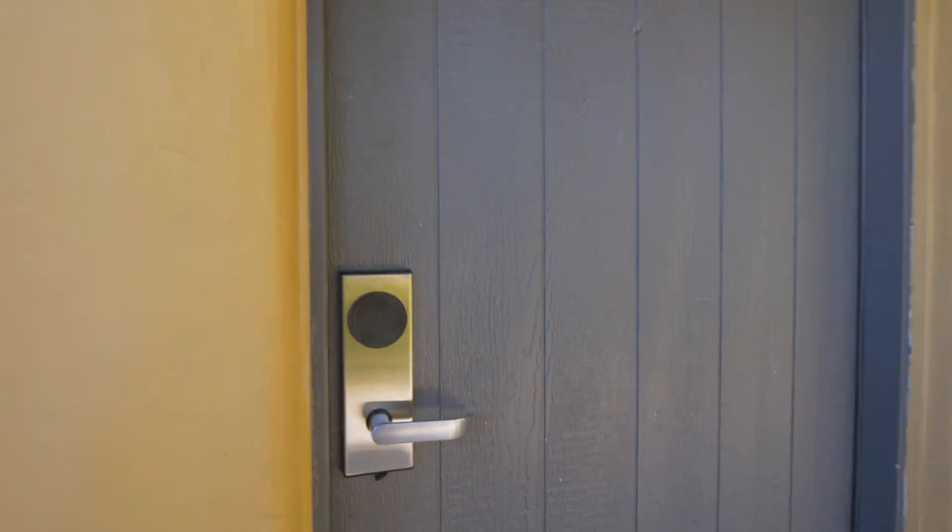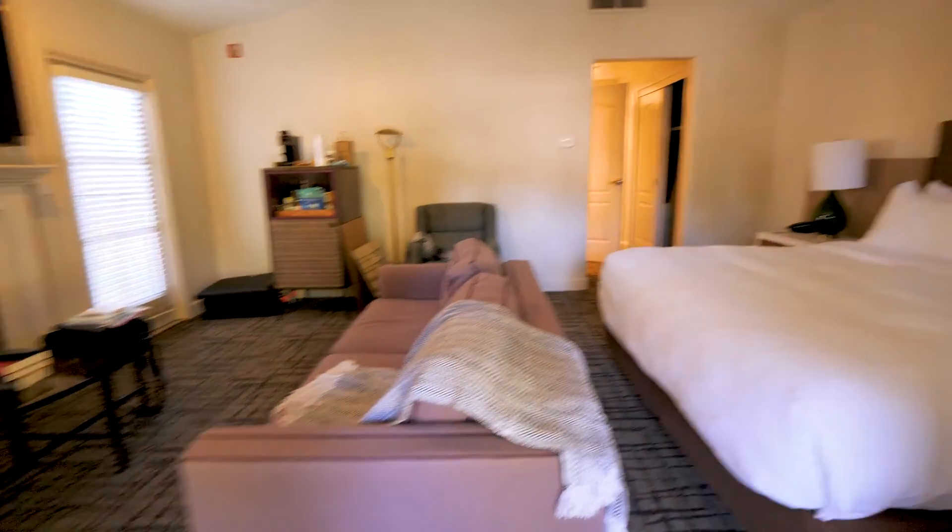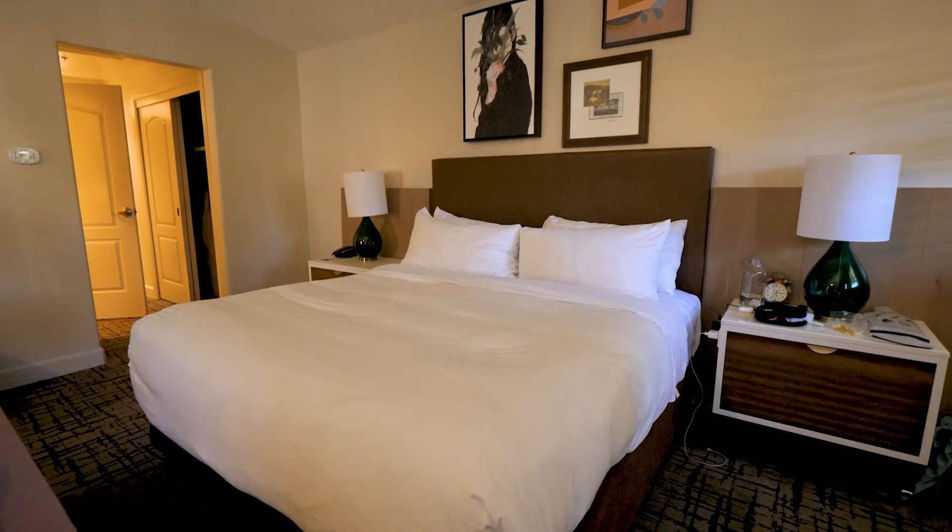We're at The Lodge, an Autograph Collection hotel from Marriott. We've got a little cottage junior suite with a fireplace and an outdoor tub, so let's do a little walkthrough on it.